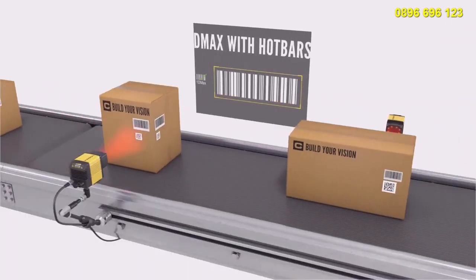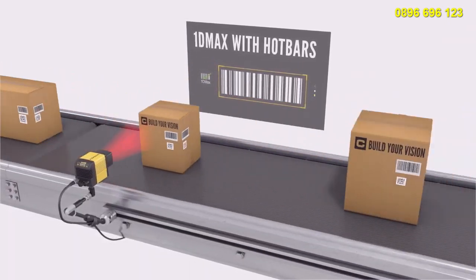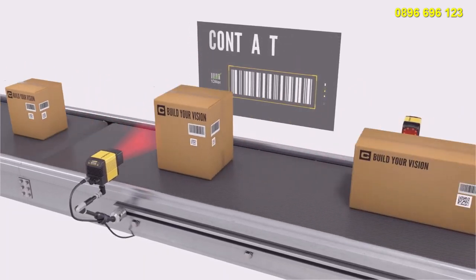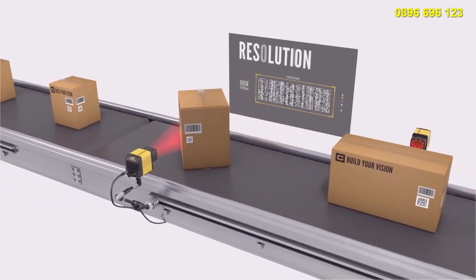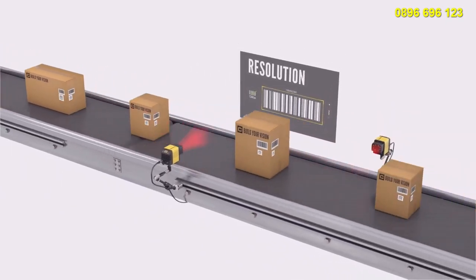1D Max with Hot Bars is a patented decoding algorithm optimized for codes with extreme variations in contrast, perspective, and resolution, decoding up to 10 times faster than a conventional barcode reader.